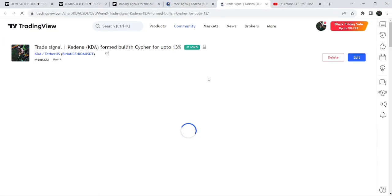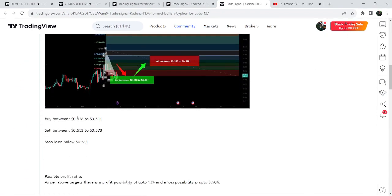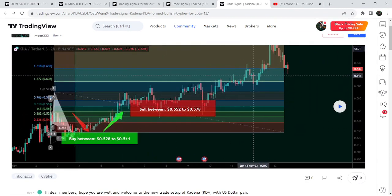For example, this is the trade setup of KDA and it will take you to the TradingView chart. There is a play button available on every chart — you just need to click that play button and it will show you how the price moved after sharing this trade signal. You can also see the buying and sell targets and the stop loss. After clicking play, you can see that the price started a very massive rally beyond the sell target zone. I shared this idea on the 4th of November 2023 with my members.